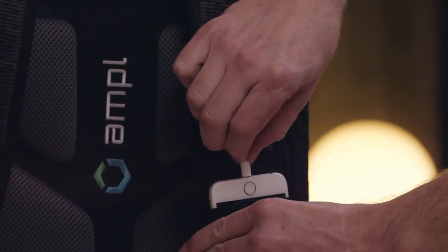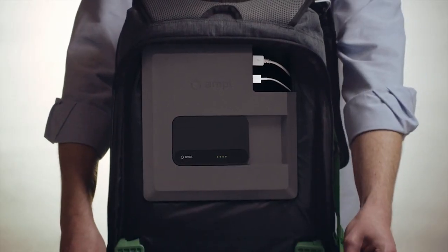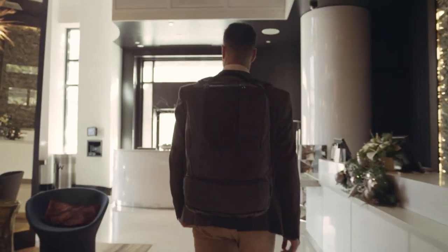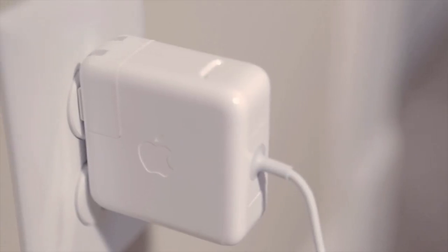We're proud to introduce the AmpleSmart backpack, the world's most advanced portable charging solution integrated directly into the fabric of a bag. I think that it should be easier to charge your phone and your laptop wherever you are, without needing to find a power outlet.